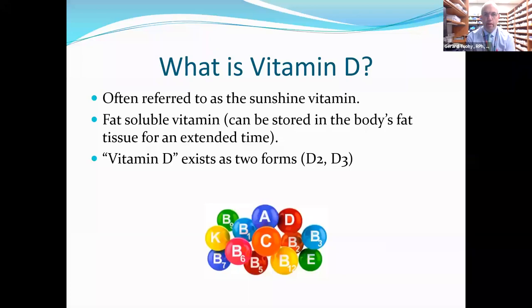What is vitamin D? It's often referred to as the sunshine vitamin. Ideally, the body would be able to create enough vitamin D from exposure to the sun — usually between two to five days a week for five to thirty minutes. Vitamin D is considered a fat-soluble vitamin, meaning it can be stored in the body's fat tissue for an extended time. Vitamins A, D, E, and K are fat-soluble, while vitamins B and C are water-soluble and get flushed out of the body a lot sooner.